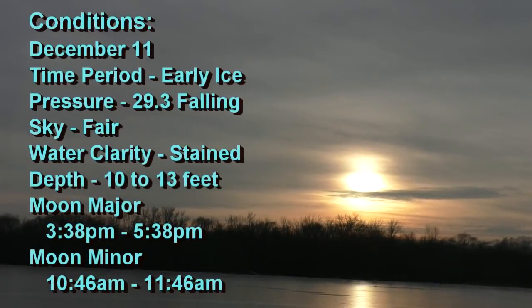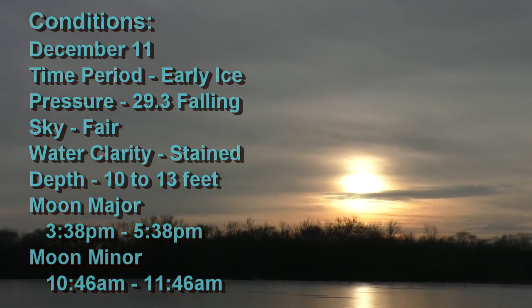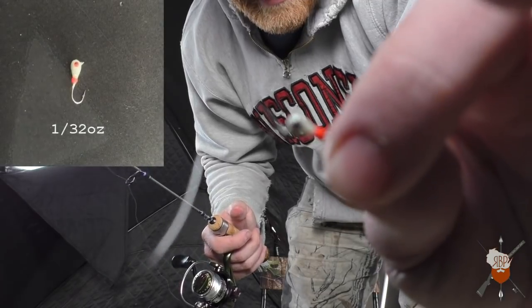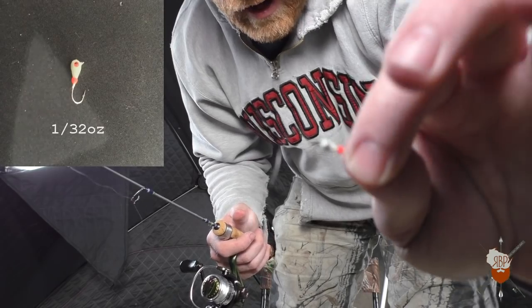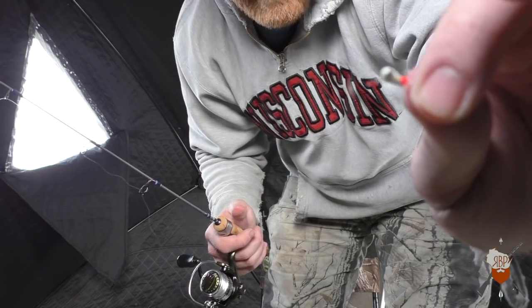Moved to spot two this afternoon. Spot one was pretty good — a couple keeper sized perch and a couple really nice bluegill in there. Spot two just pulled up on it, caught a couple nice fish so we're gonna camp out here for a while, see what happens. Seems like fish are really keen on this white lure — it glows in the dark. That's been the favorite color of the day.